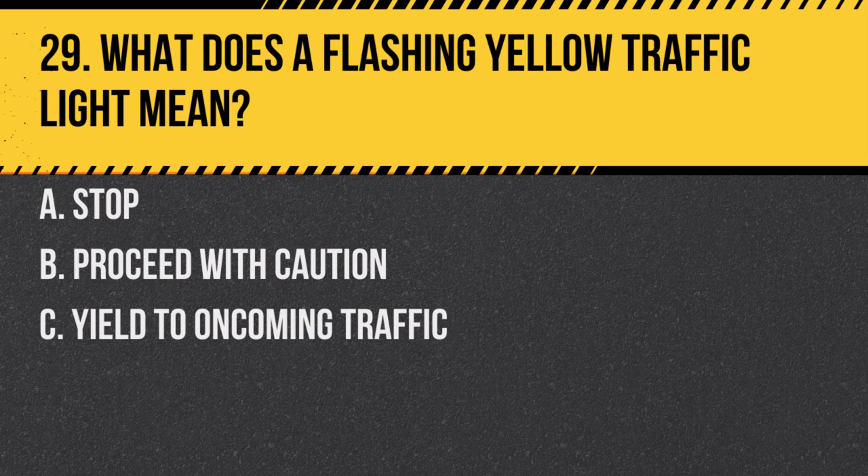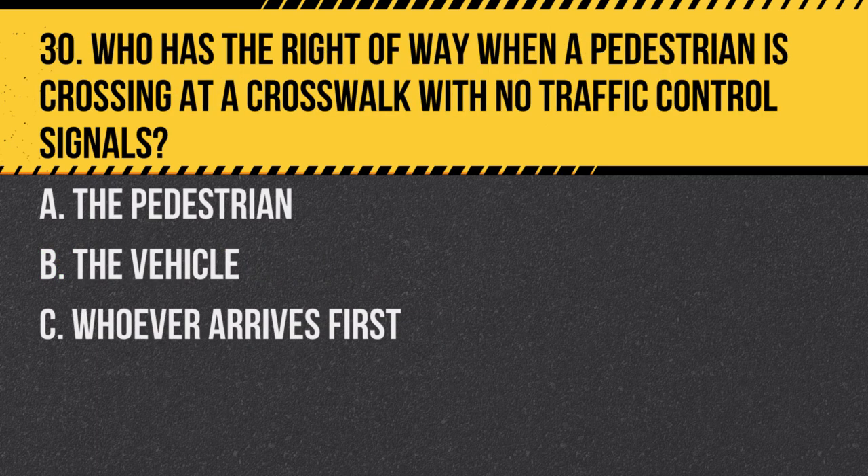Question 29. What does a flashing yellow traffic light mean? a. Stop. b. Proceed with caution. c. Yield to oncoming traffic. Answer: b. Proceed with caution. A flashing yellow light indicates that you should slow down and be prepared to stop if necessary.